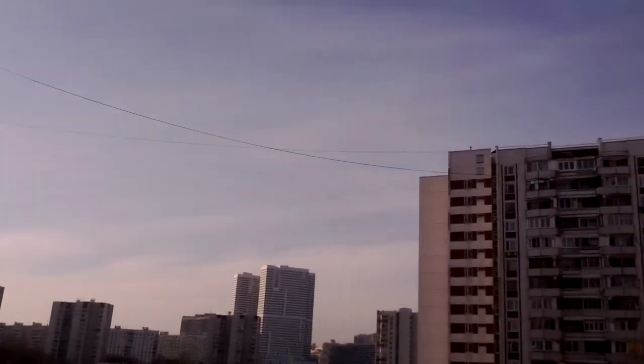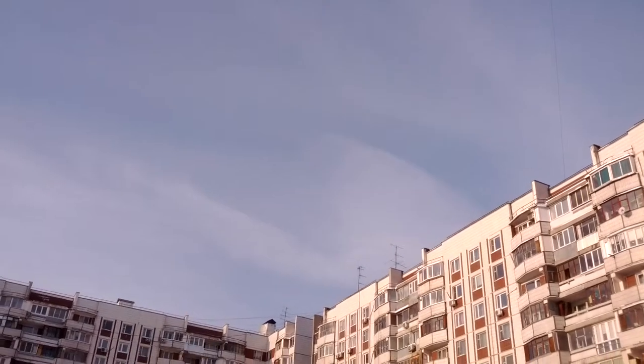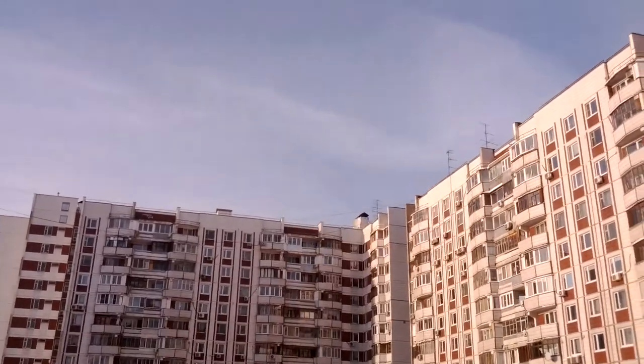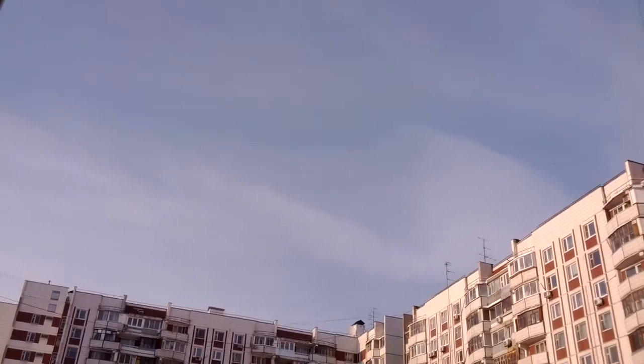Looking towards the west, you can see it spreading over the building. You can see two big striations — one here and one slightly above it. There's actually more than that; it's just hard to see.